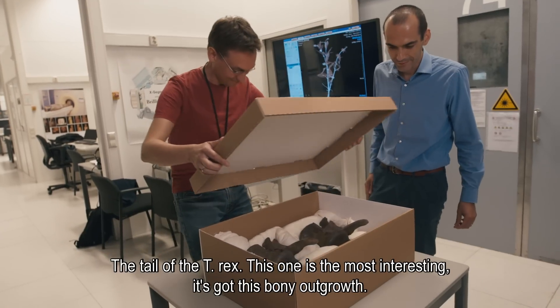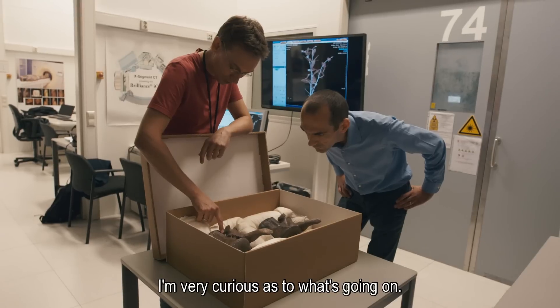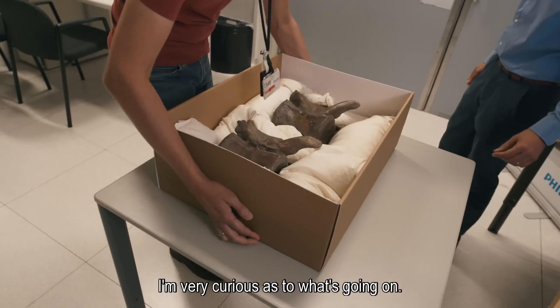The tale of the T-Rex. This one is the most interesting — it's got this bony outgrowth. I'm very curious as to what's going on. Let's find out.